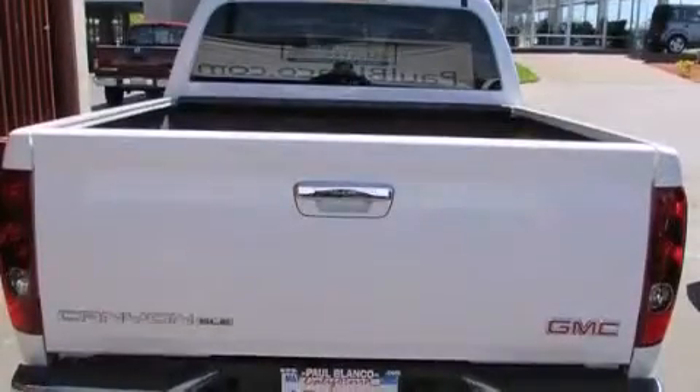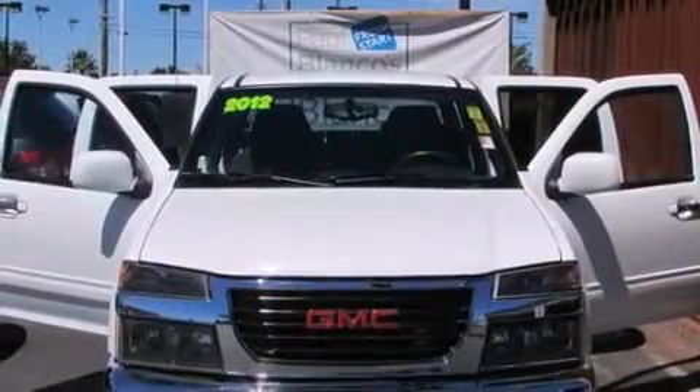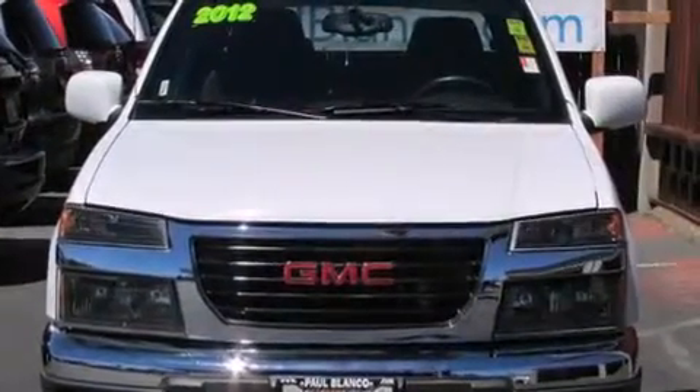Features include air conditioning, cruise control, full power accessories, side curtain airbags, a bed liner, a traction control system, a keyless entry system, and alloy wheels.